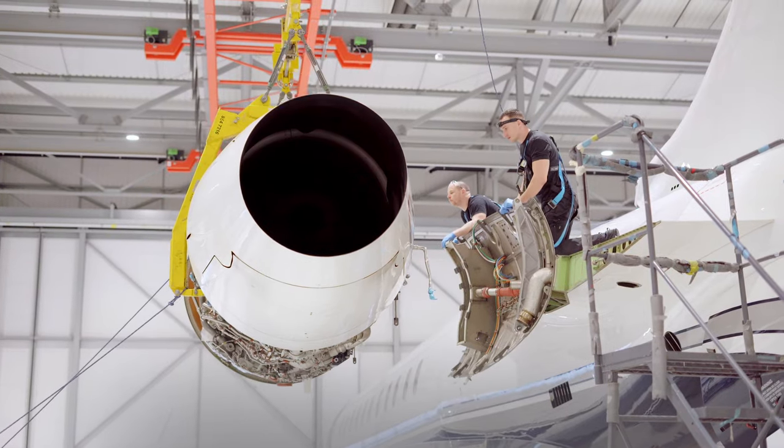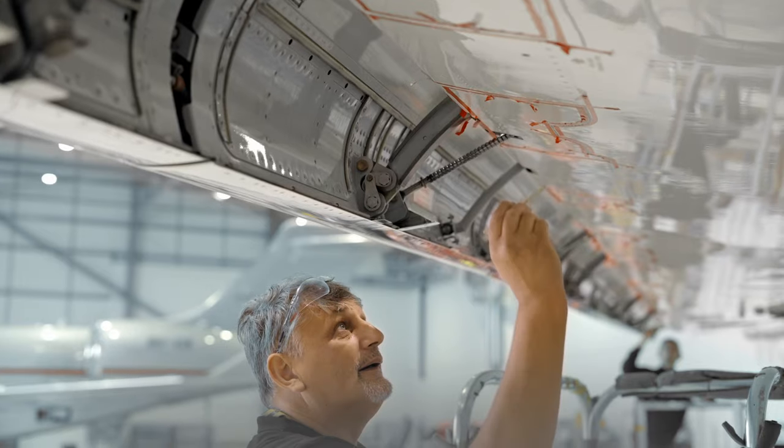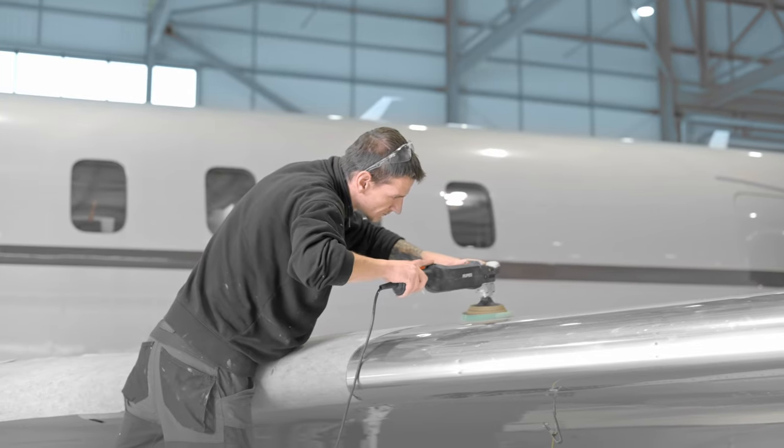We design the aircraft, we build the aircraft, and now our Service Centers are here to maintain them for the very best of our customers.